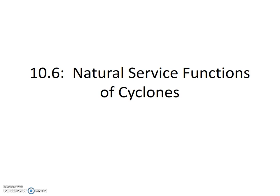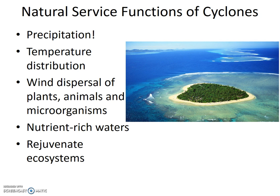Natural Service Functions of Cyclones. Cyclones bring a lot of precipitation, sometimes too much, but during drought or low moisture conditions, the precipitation can be a relief.